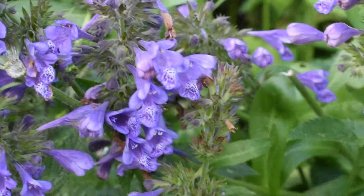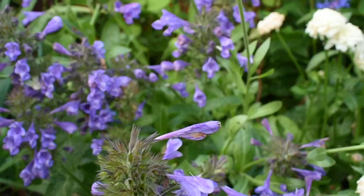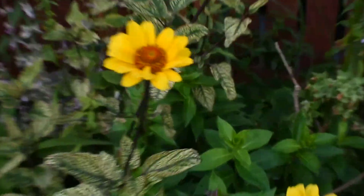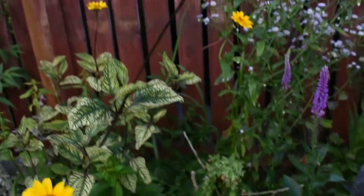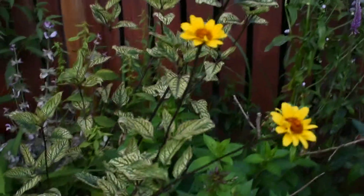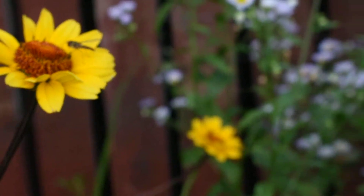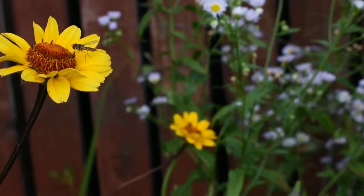Nepeta Blue Dragon I think — that's been flowering for a long time as well. Heliopsis Summer Something I think it's called. I like the foliage. There's a hoverfly enjoying a drink from it.